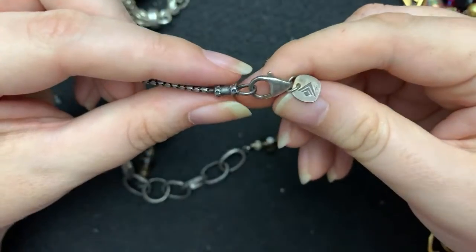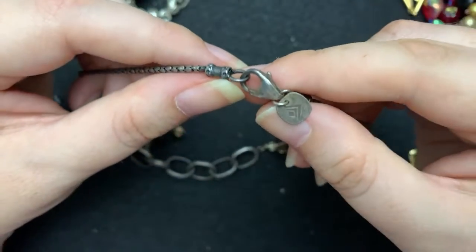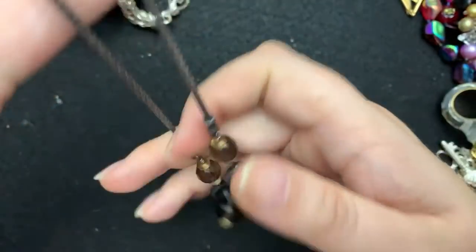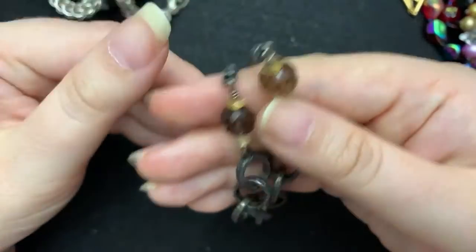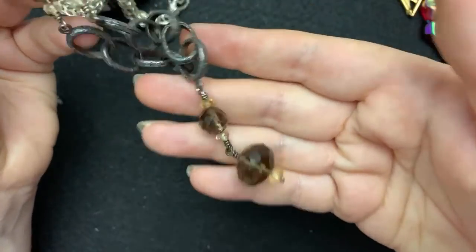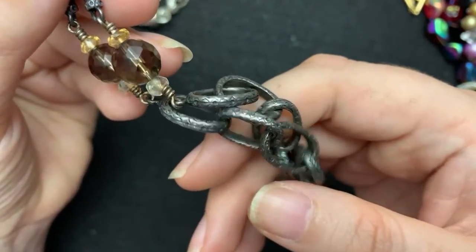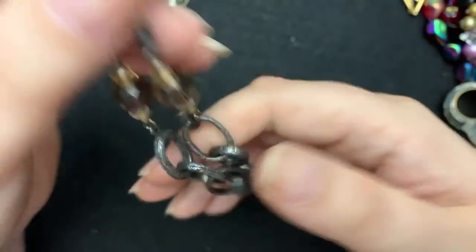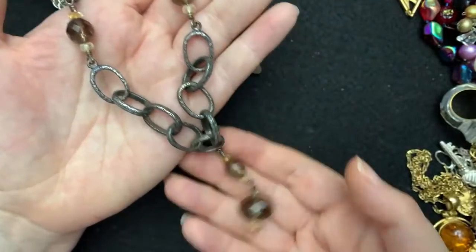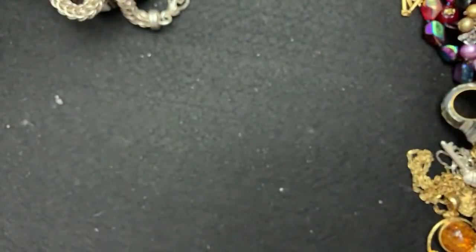Then I also got this one. This says 925 — it is Salepeta. And it is smoky quartz. Look at this chain — it's so pretty. Somebody said I'm like the Salepeta queen. You know, you keep seeing the same things or you see their style and you just kind of know Salepeta.